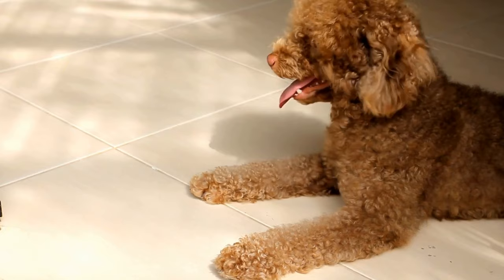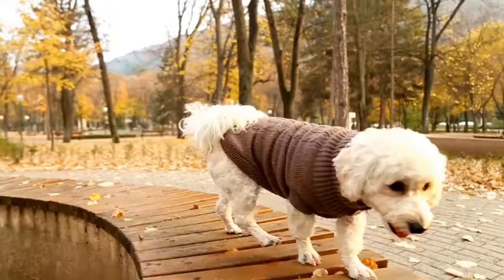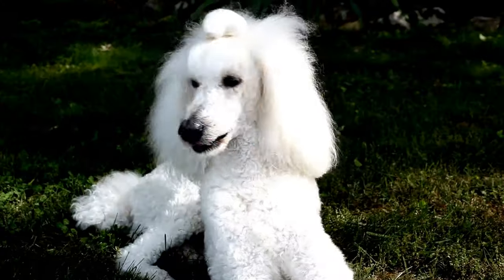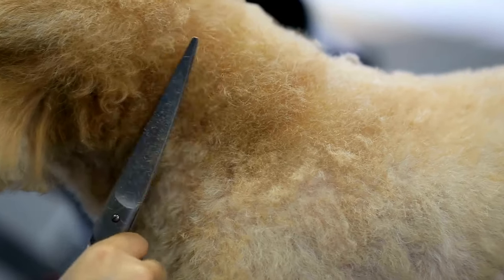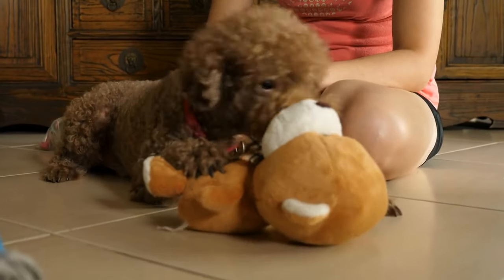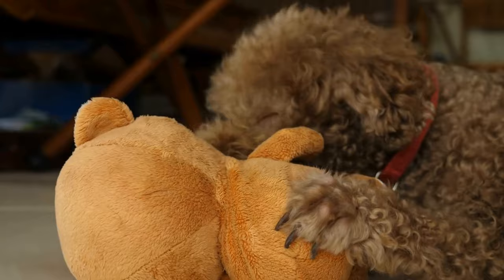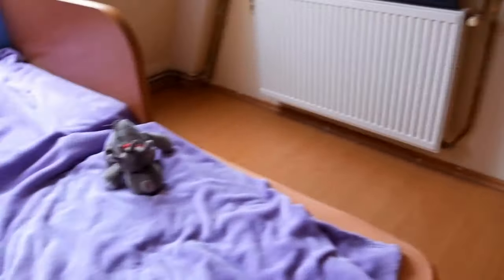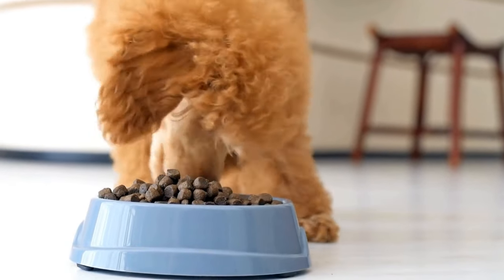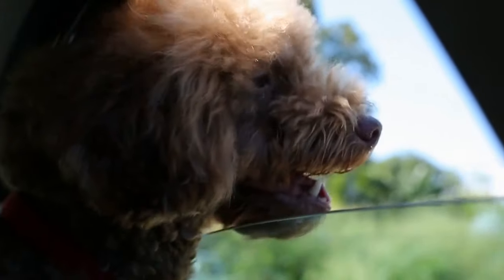Noise desensitization is also important. Expose your poodle to various sounds, such as fireworks or thunderstorms, in a controlled environment. Start with low volumes and gradually increase the intensity over time. By doing so, your poodle will become less reactive to loud noises, making them more comfortable in noisy surroundings. Lastly, socialization plays a key role in building confidence. Introduce your poodle to different people and animals in a safe and controlled manner. Encourage positive interactions and provide plenty of opportunities for your poodle to socialize. This will help them feel more at ease in the presence of strangers and other animals, making them more confident performers. Remember, building confidence takes time and patience. Be consistent in your training efforts and always create a positive and supportive environment for your poodle. With the right techniques and plenty of practice, your poodle will be ready to shine on any stage.